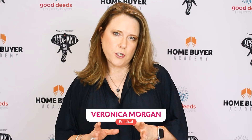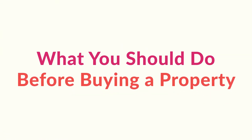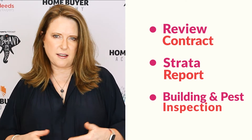Do you know what due diligence you need to do before you buy a property? Most buyers don't. They think that getting a contract reviewed, a strata report if it's a strata property, or a building and pest inspection is enough — but it isn't. Let me tell you about some of the things that can happen if you don't know what to look for and you don't do your due diligence.